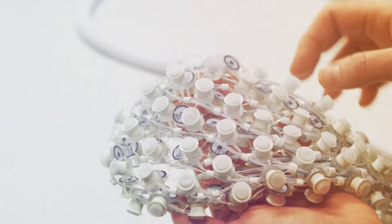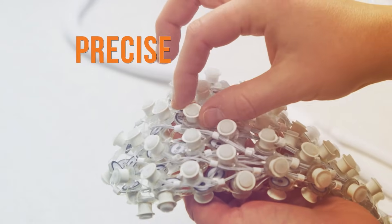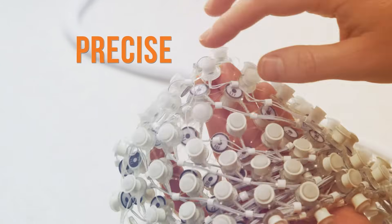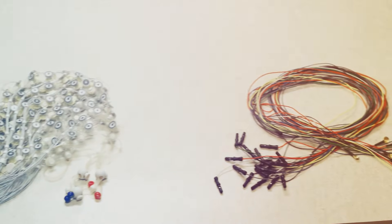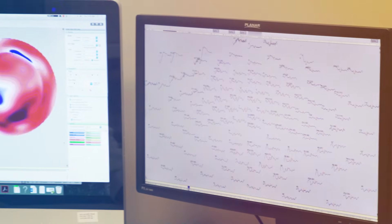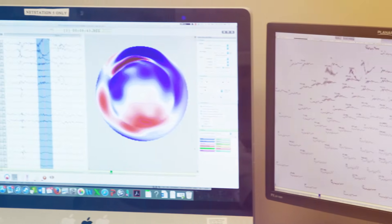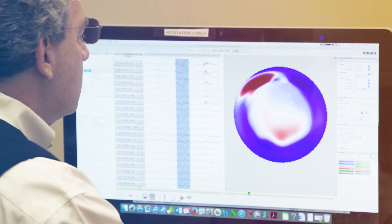Using specialized handmade sensor nets, this premier technology is able to acquire data from 128 sensors that surround the head, compared to the usual 18 to 24 sensors in conventional systems. This provides a three-dimensional electrical image of the brain, with amazing spatial resolution and clarity of normal and abnormal brain activity.